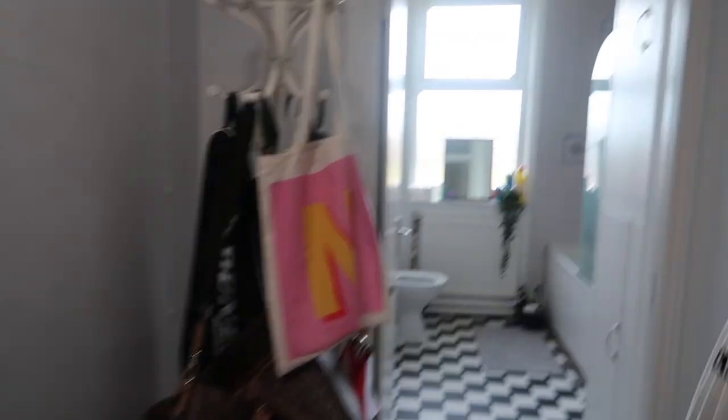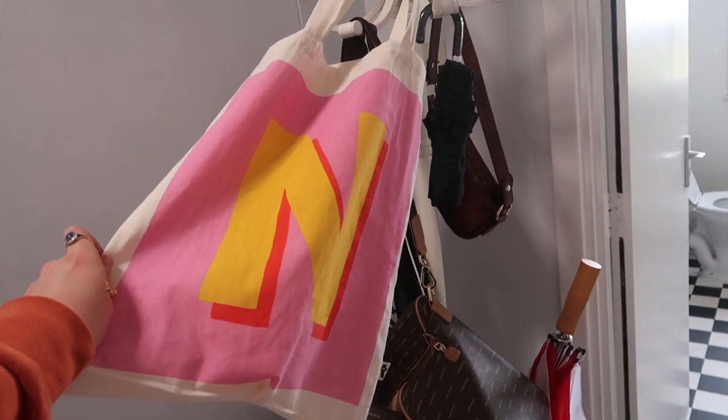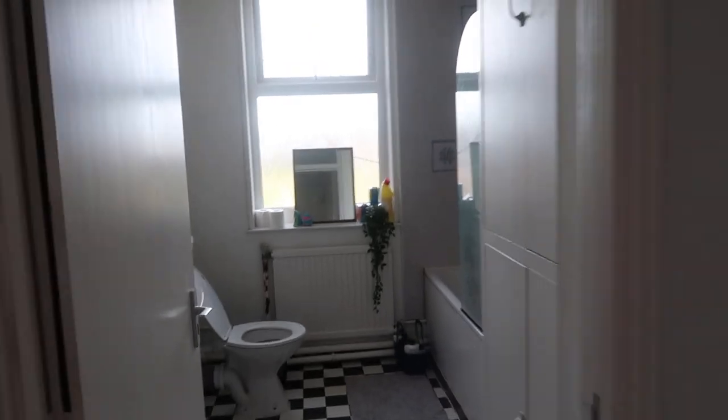Hat stand. And my mum insisted that I got the tote bag with the letter N on it, even though my name starts with the letter L, just because she liked the colours. And I've also got my laundry.